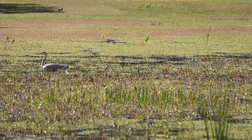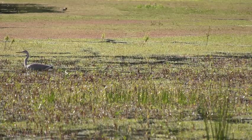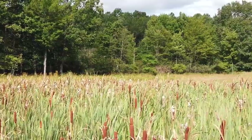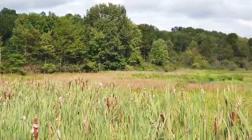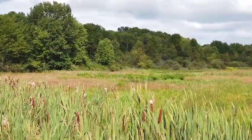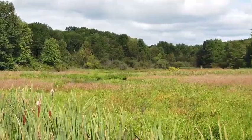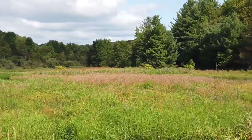You can recognize a bog by the sphagnum moss that covers it like a floating mat. Bogs can also have smaller conifer trees. Bogs get their water from rainfall, and the water that accumulates in the bog is acidic. This unique water and soil chemistry allows for pitcher plants, cranberries, and blueberries to thrive in bogs. Amphibians, such as frogs and salamanders, make their homes here.